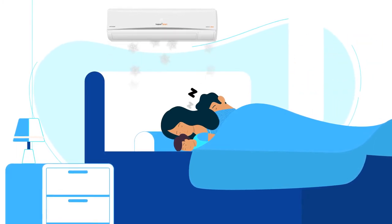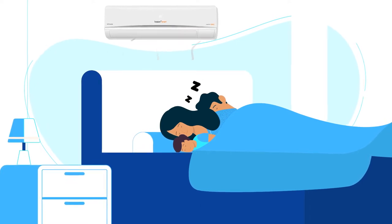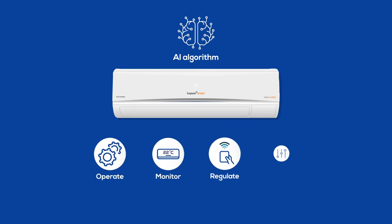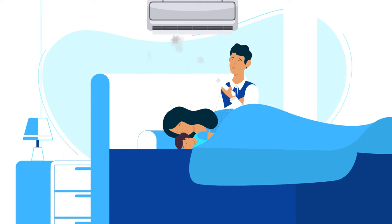Combination of higher cooling capacity and higher airflow provides efficient cooling performance. The inbuilt AI algorithm enables the smart AC to operate, monitor, regulate and control by itself with no human intervention. So you can switch on the AC and then forget about it.